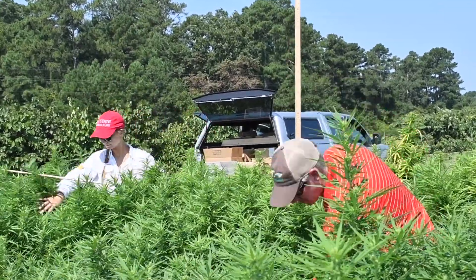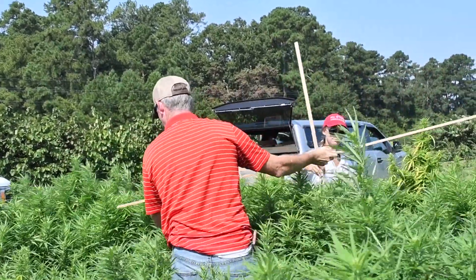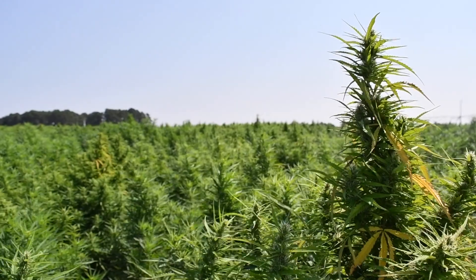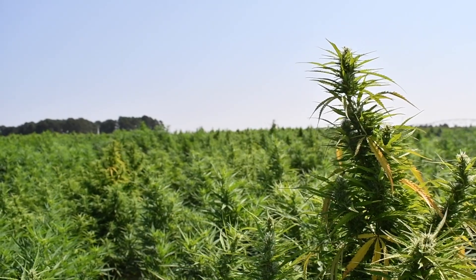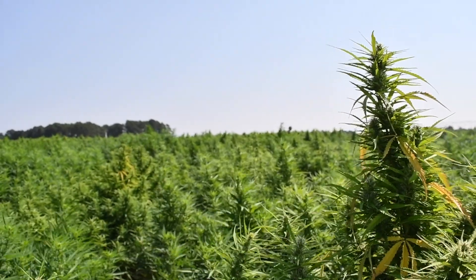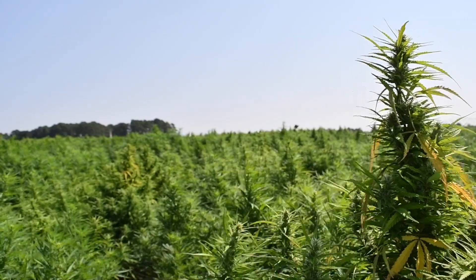We're out here today collecting some data. We are nearing harvest but we're not there yet. Throughout the season we've been taking growth index measurements as well as tissue samples. We're also going to begin taking our floral tissue samples today, and these are all things that we're doing to track the growth of these plants throughout the season. At harvest we'll take dry weight yield measurements to compare the different nitrogen and potassium rates, and we'll also take cannabinoid profiles to tell us things like how much CBD or how much THC is in the plants.